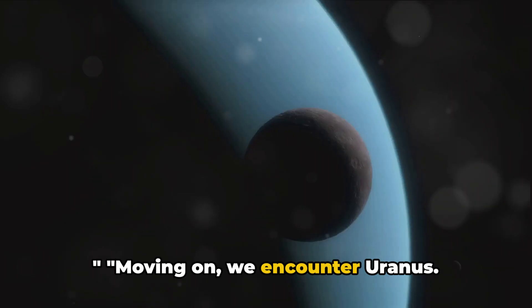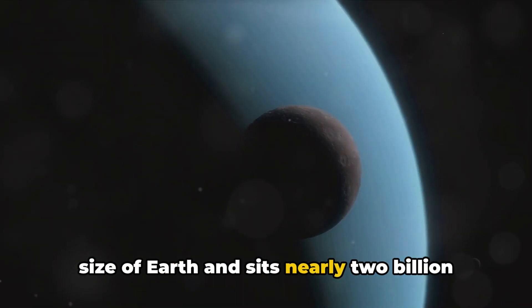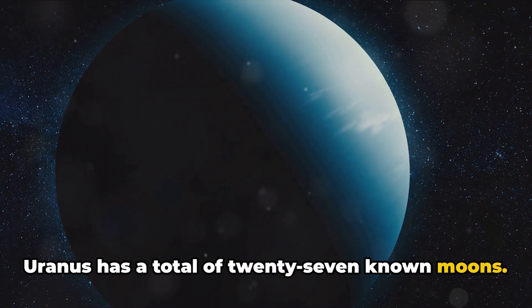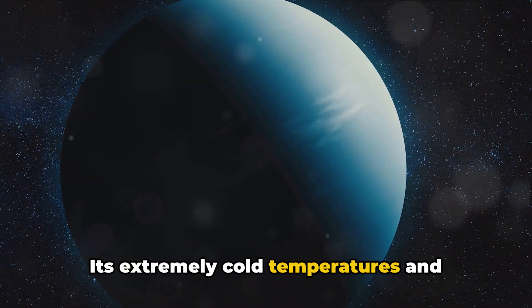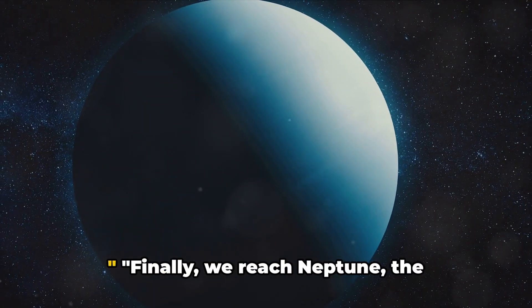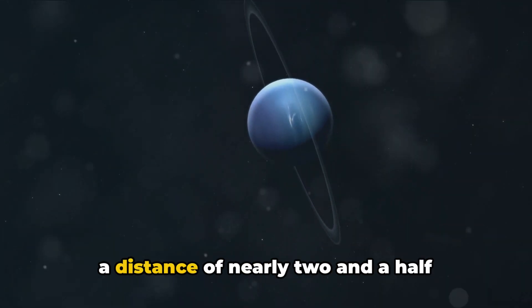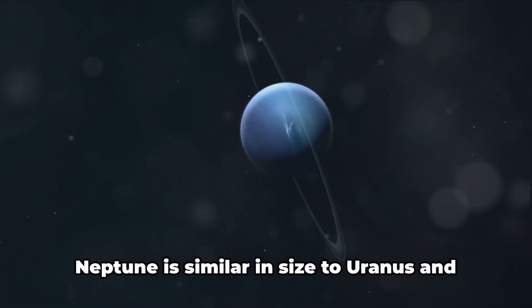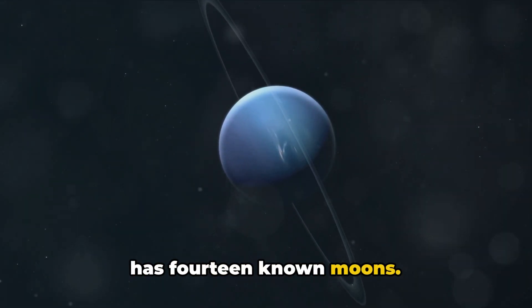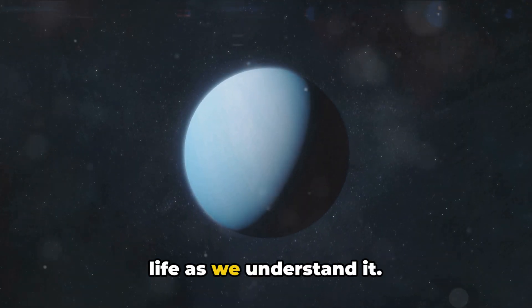Moving on, we encounter Uranus. This ice giant is about four times the size of Earth and sits nearly 2 billion miles from the Sun. Uranus has a total of 27 known moons, and its extremely cold temperatures and high-pressure environment make it a challenging place for life to exist. Finally, we reach Neptune, the furthest planet from the Sun, orbiting at a distance of nearly 2.5 billion miles. Neptune is similar in size to Uranus and has 14 known moons. The conditions on Neptune are too harsh for life as we understand it.